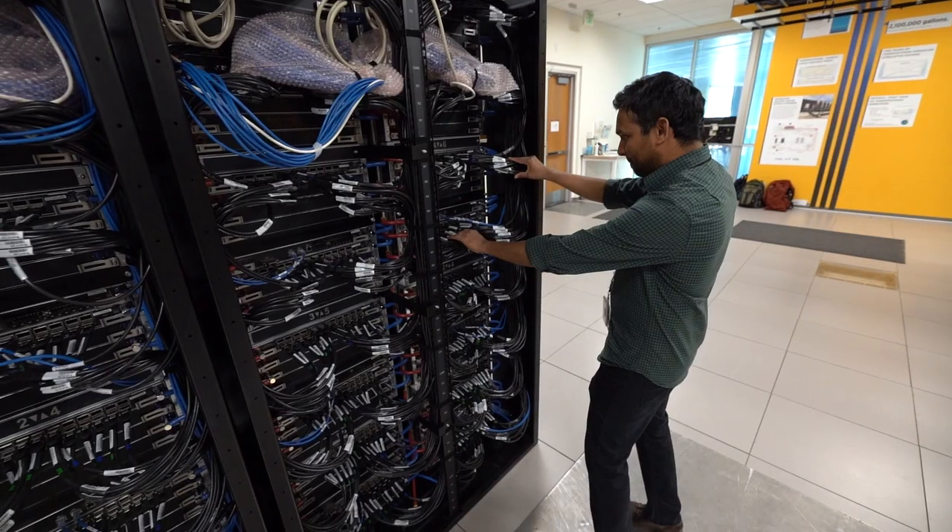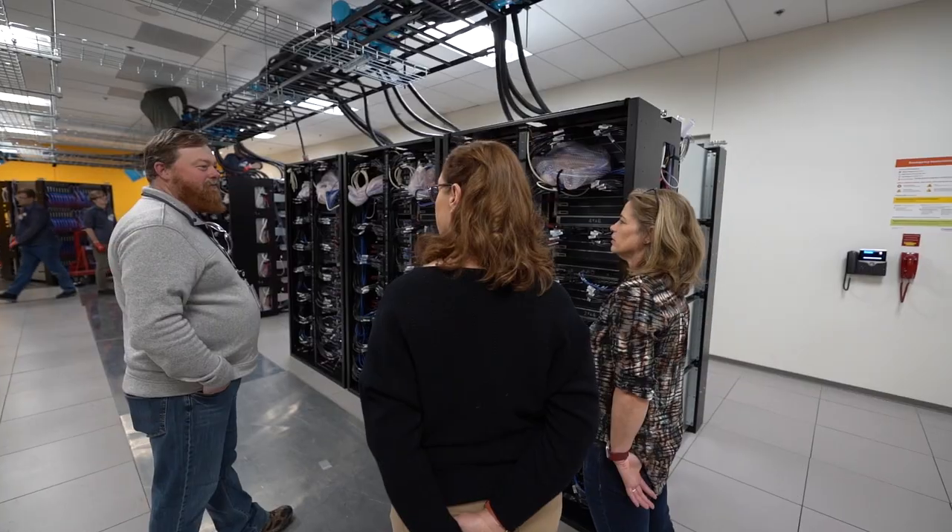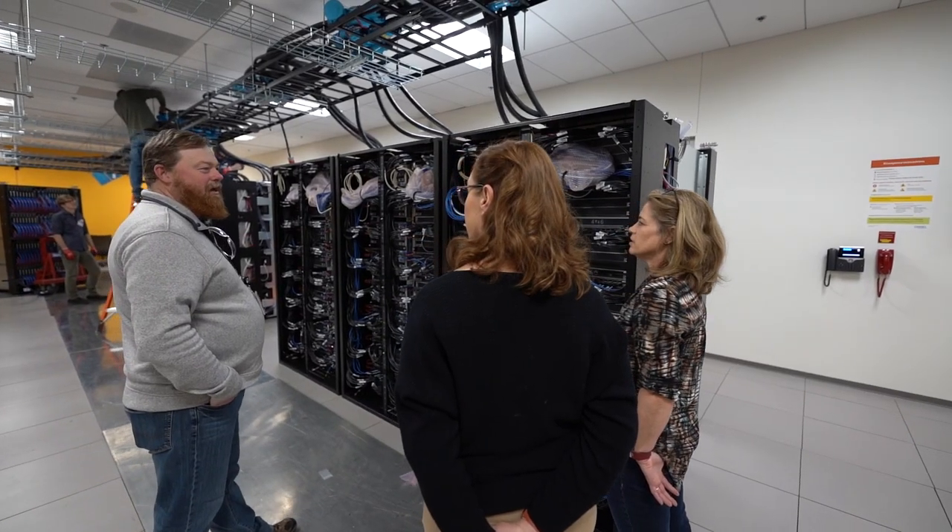This is definitely a team effort. If you walk into the data center, you see people from our advanced computing operations staff, our facility staff, site operations, electrical engineers, and people from ESEF operations. Everyone is coming together as a team to get this installed.